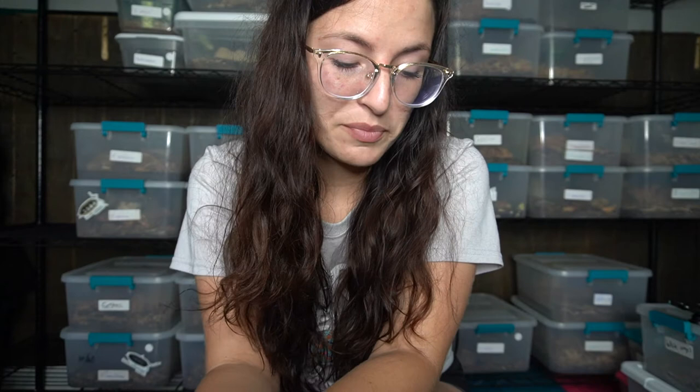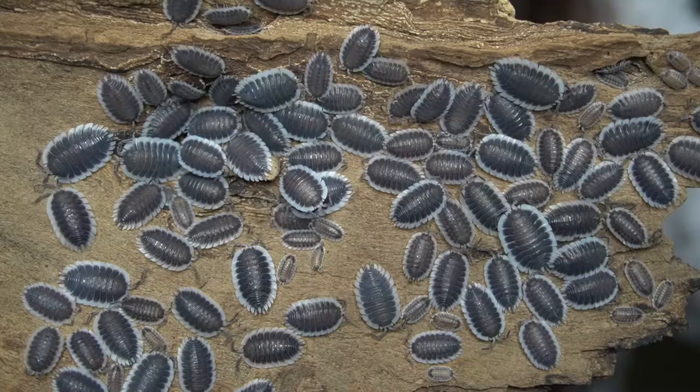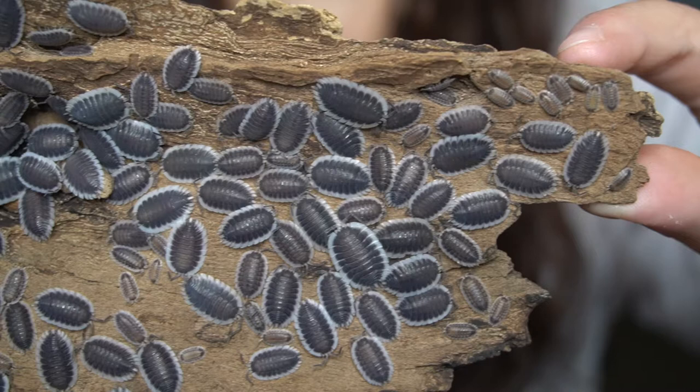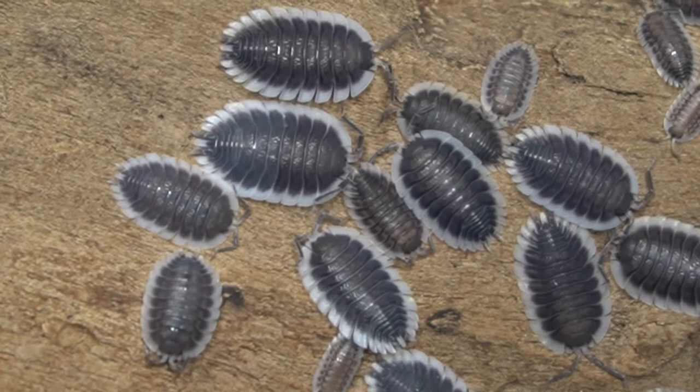The first species I'm going to pull out — I was just taking care of and putting away — are the Porcelia warneri. These are the ultimate flat boys. They come to us from Greece and are pretty reminiscent of some of our larger Porcelia species like the Hoffmanseggii and the Magnificus, as well as Bolivari. They are a pleasure to watch grow and I've been doing really well with them lately.